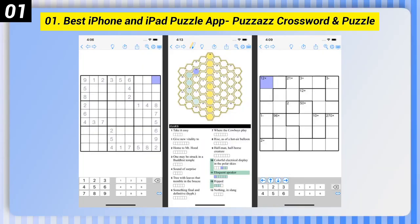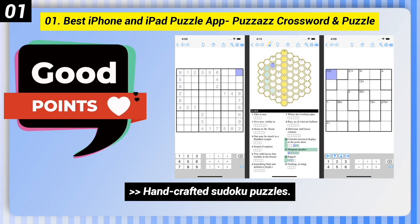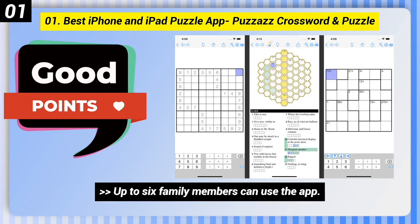Number 1: Best iPhone and iPad Puzzle App, Puzz as Crossword and Puzzle. Here are some good points of this one: Handcrafted Sudoku Puzzles, includes other puzzle types, and up to 6 family members can use the app.